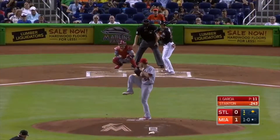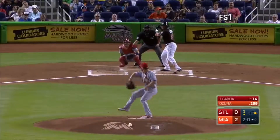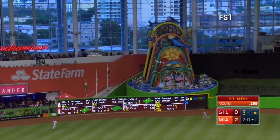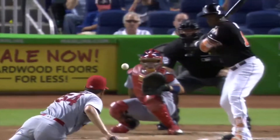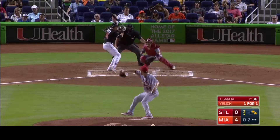We pick up the action, 1-0 Miami in the first, looking for more. Giancarlo Stanton facing Jaime Garcia. Four for six lifetime against Garcia with a home run. Bangs a single through the left side. Yelich is waved. Here comes a throw from Holiday — it's not in time. Yelich scores standing up. Stanton with an RBI single, 2-0 Marlins.